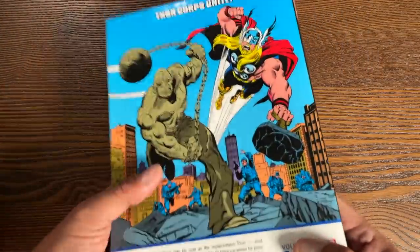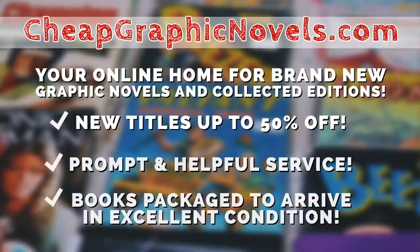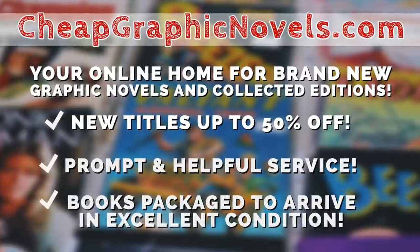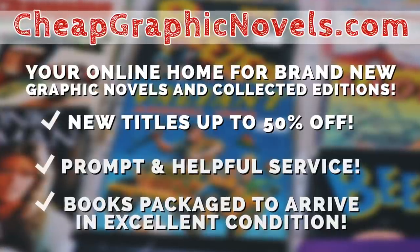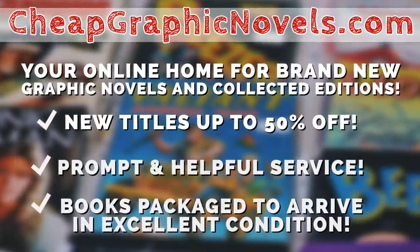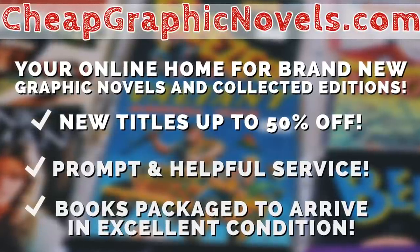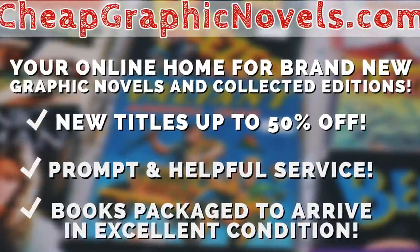That, as they say, is that. Now, if you're interested in any of these books, don't forget to check out our sponsor, cheapgraphicnovels.com — your online home for brand new graphic novels and collected editions up to 50% off the cover price. Cheap Graphic Novels prides itself on packaging your books so they arrive safely in excellent condition, as well as prompt and helpful service. Beginning Thanksgiving morning, visit their bargain bin for Black Friday deals up to 90% off cover price — new items will be added throughout the day and the rest of the holiday season.